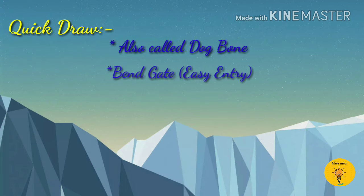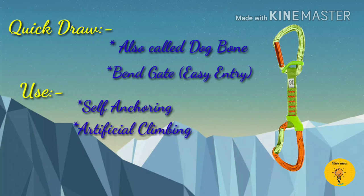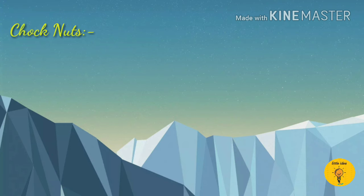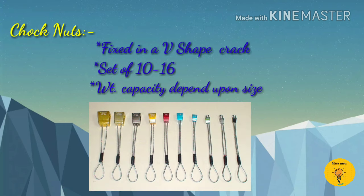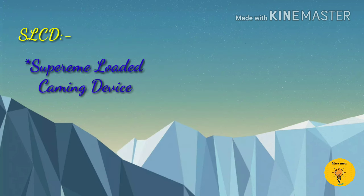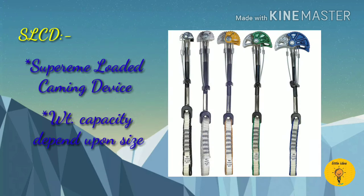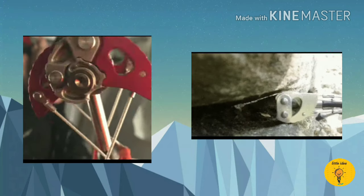Quick draw is also called dogbone and it is used for self-anchoring and artificial climbing. Chalk nuts are used when the cracks in the rock have a V-shape. The weight carrying capacity of chalk nuts depends on their size. Assault shed is a spring-loaded camming device whose weight capacity also depends on its size, and it is used when the crack is big and hollow from its side.